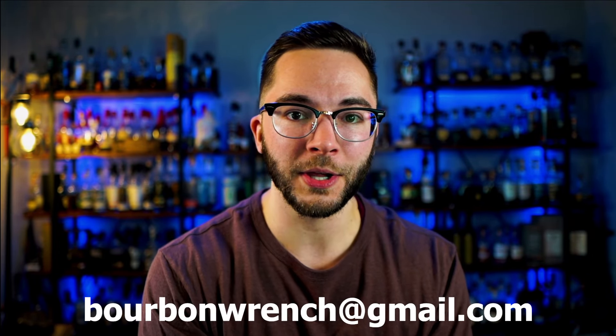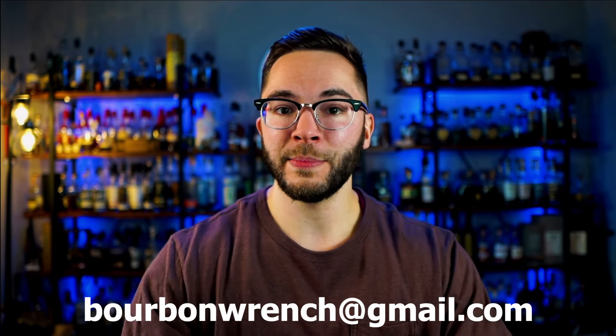What is going on everybody, Troubles here, welcome back to the Bourbon Wrench. Today we got another episode of reviewing your collections. We have so many collections to get through, so I hope you guys are enjoying this series. If you want your collection to be added to my list, email me at bourbonwrench at gmail dot com. It doesn't have to be a grand collection — it can be massive. Show off your shelves, your room, your bottles, your Bourbon Wrench merch.